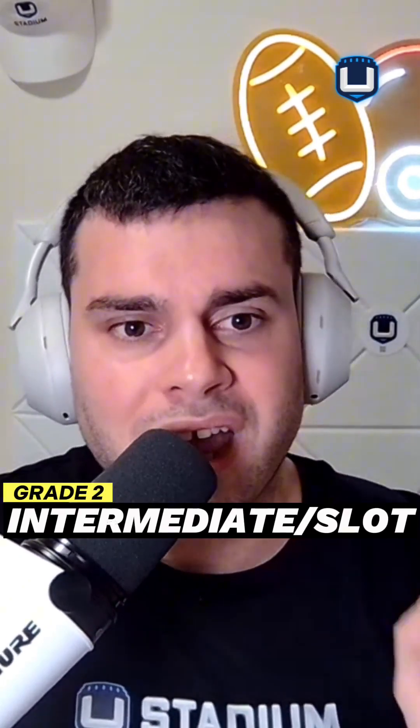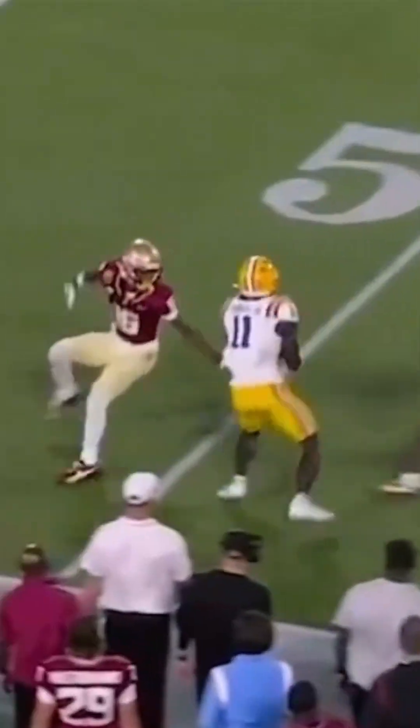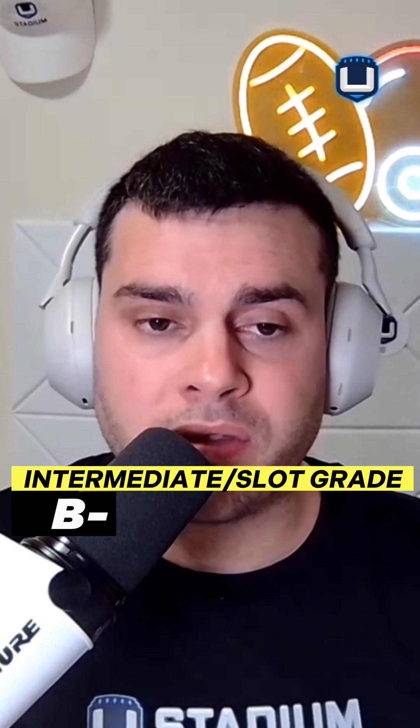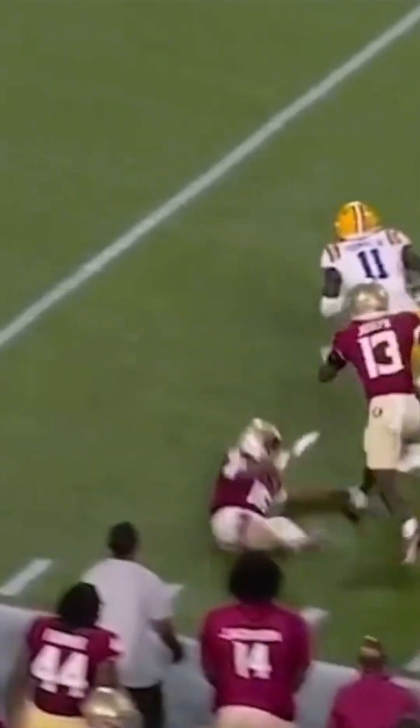Intermediate and slot — how does Brian Thomas function across the middle of the field and underneath? I give him a B-minus. I don't think that's his strength, but it's not a weakness. He's a bigger receiver at 6'3" with 4.3 speed, and he's learning how to run routes, which I'll get into next.